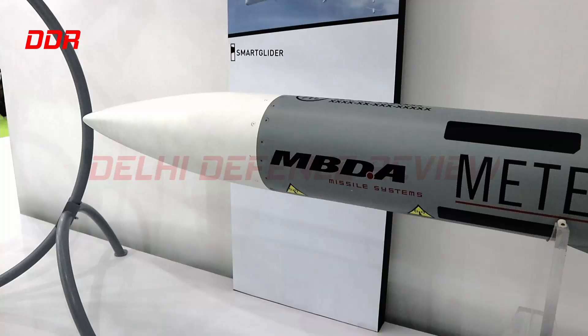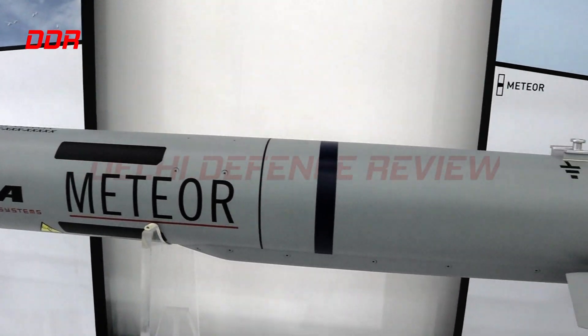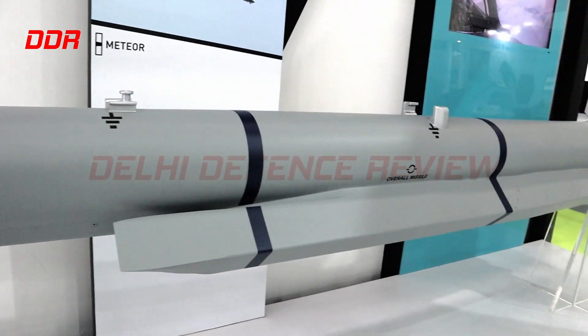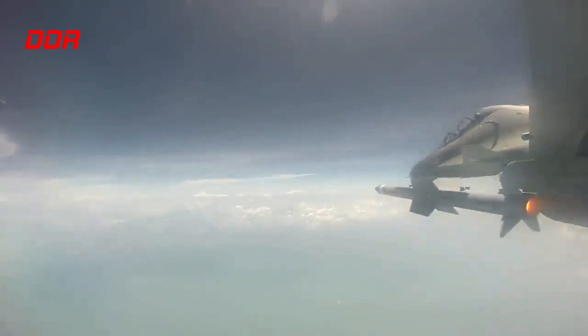The IAF's brand-new acquisition, the Rafale, fields MICA missiles too, but their latest and greatest missile is the MBDA Meteor, which has a stated range in excess of 100 km.